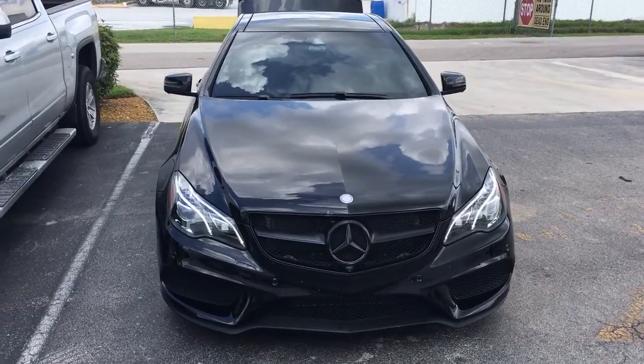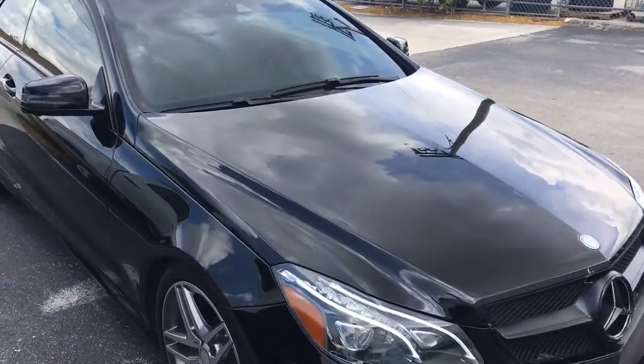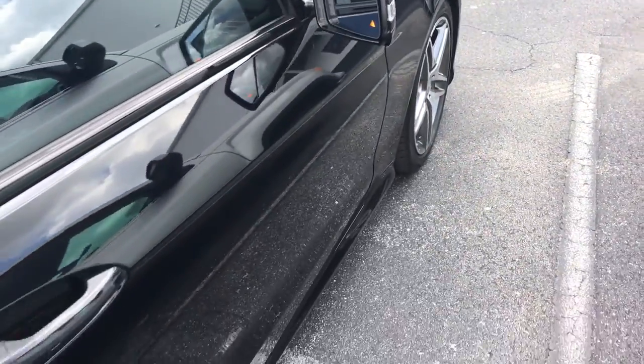Hello, my name is John Dee from Carlsview at GMC. I'm just going to shoot you a real quick video of a 2015 Mercedes-Benz E550 — a local trade-in.